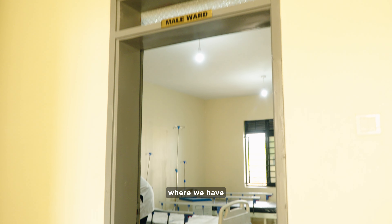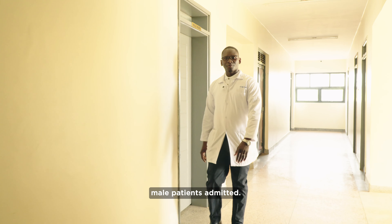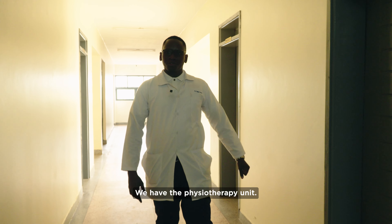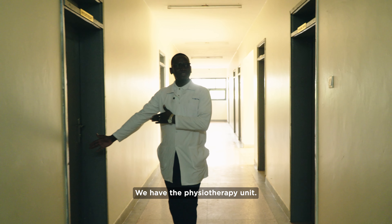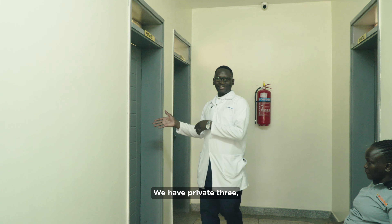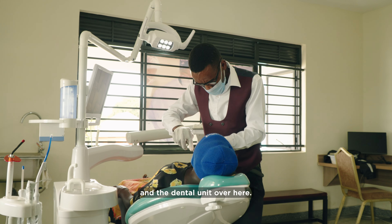This is the male ward where we have male patients admitted. We have private room one. We have the physiotherapy unit. Private room two, private room three, private room four, and the dental unit over here.